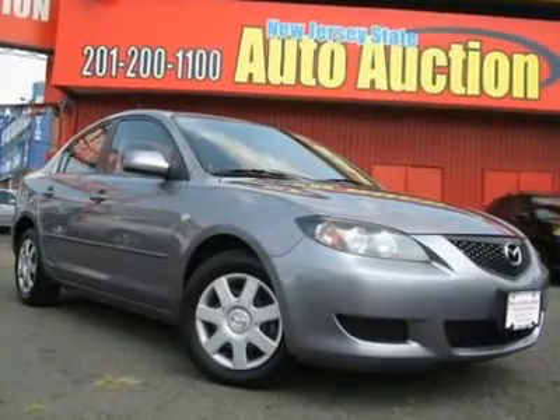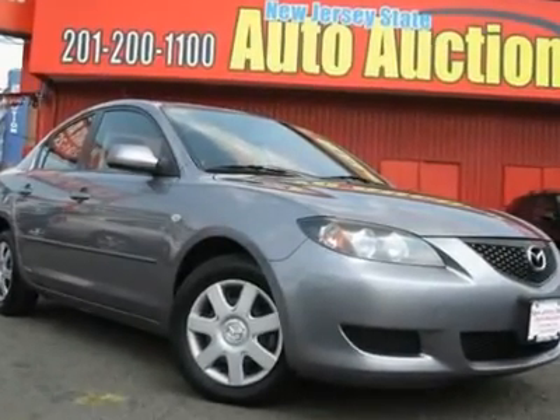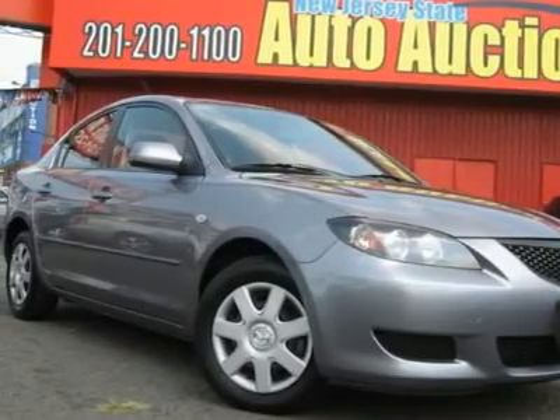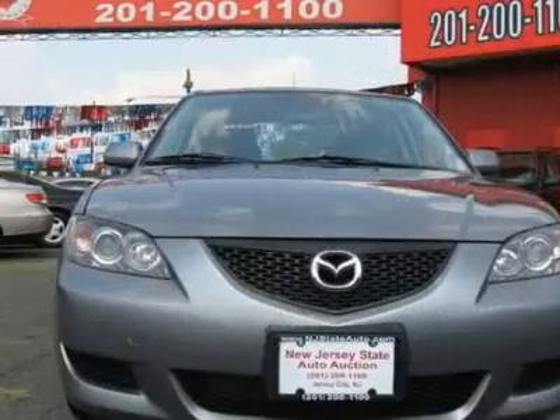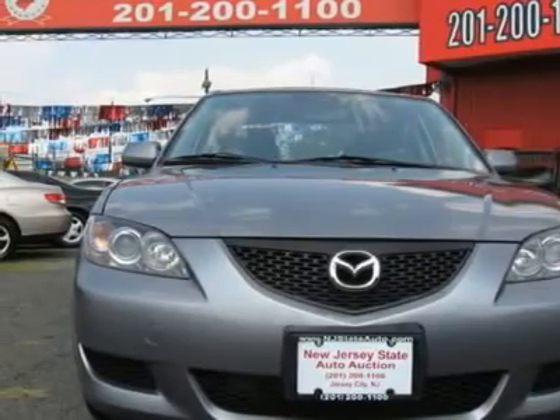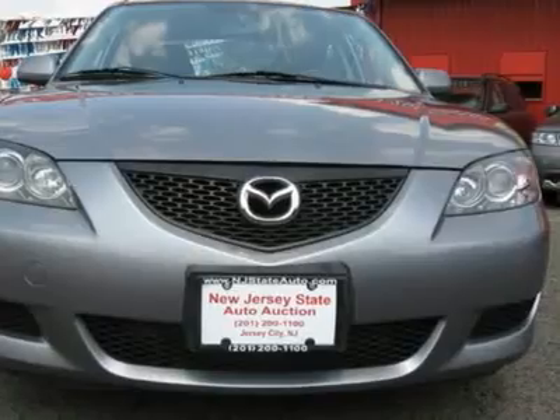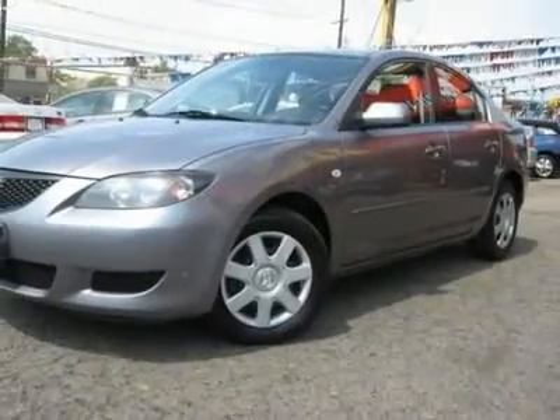Carfax One Owner Vehicle. This 2006 Mazda Mazda 3 4-door sedan features a 2.0L L4 DOHC 16V 4-cylinder gasoline engine. It is equipped with a 5-speed automatic transmission. The vehicle is titanium gray metallic with a black cloth interior.